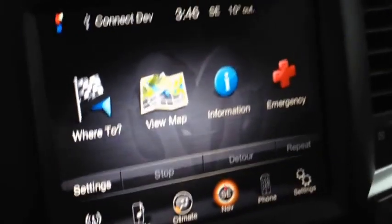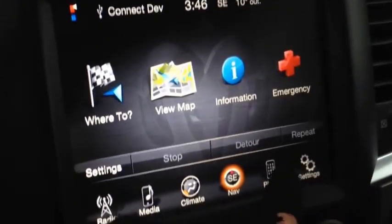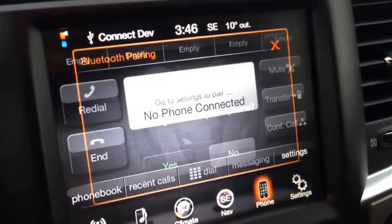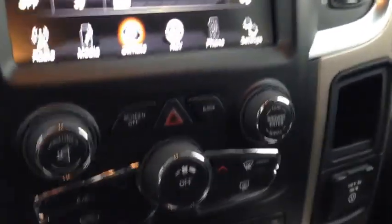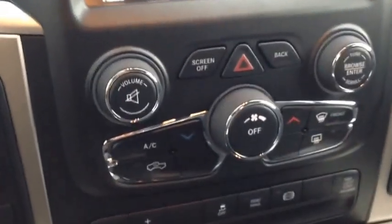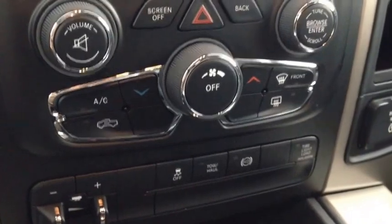We have navigation by Garmin built in — amazing to have that. To pair your phones, you go to this menu; right now we're just going to hit no and not pair. You can call, mute, and more. All the climate controls that are on the screen are also duplicated just below the screen, so if the screen is off or you're on the radio, you can control them directly.